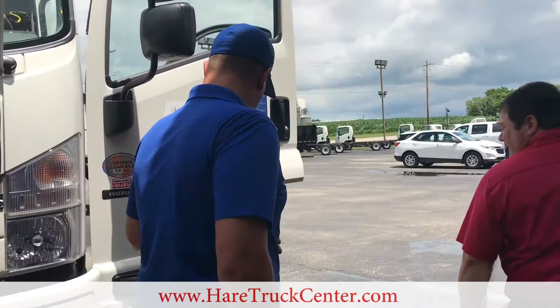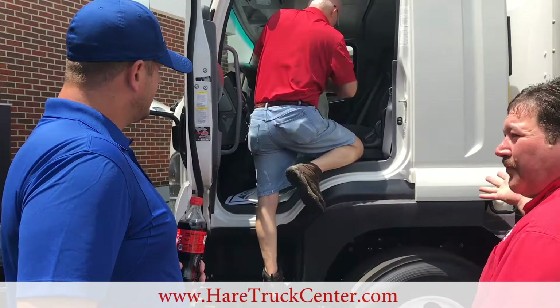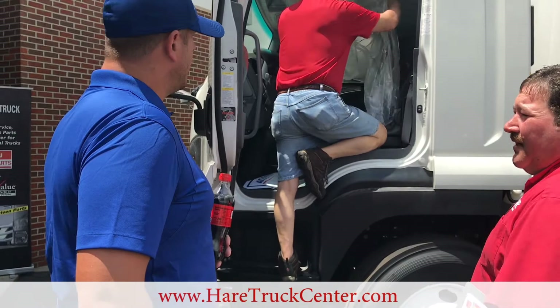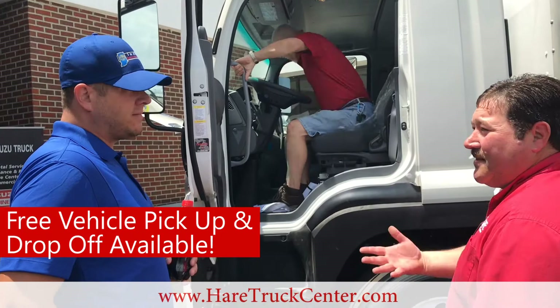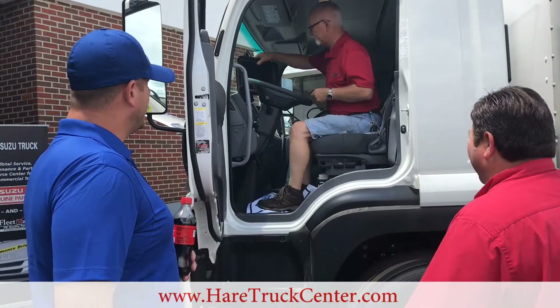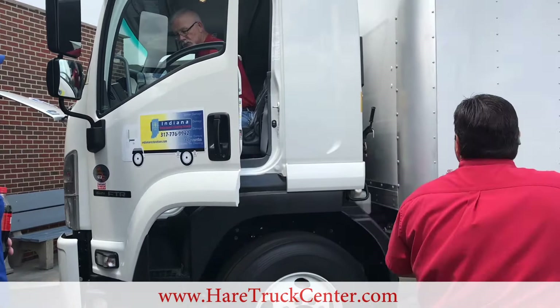Mike is getting in the cab — he's going to get our health report started. We'll do a light check and make sure the lights are working properly, and we'll go around the truck a little bit while the health report is going on. Mike always comes to pick up and deliver our trucks for us, which is very nice. We always try to pick up and deliver on the PSMP trucks — and we do that for free. Mike's going to get the health report started, and as he's doing that we're going to check the lights. Looks like all your lights are working good.